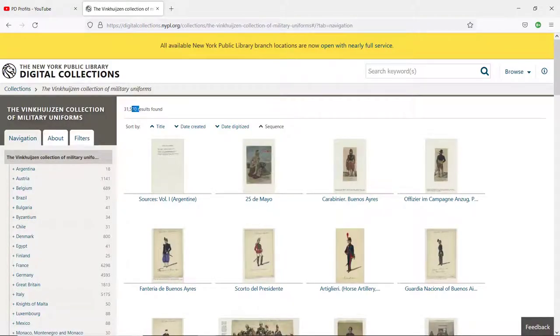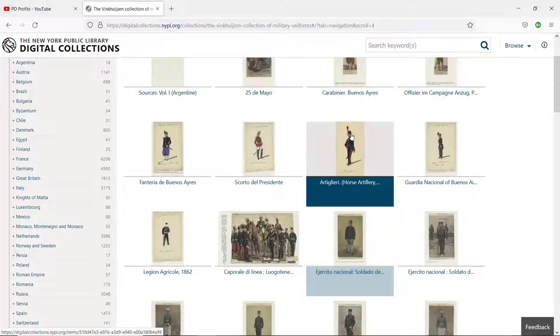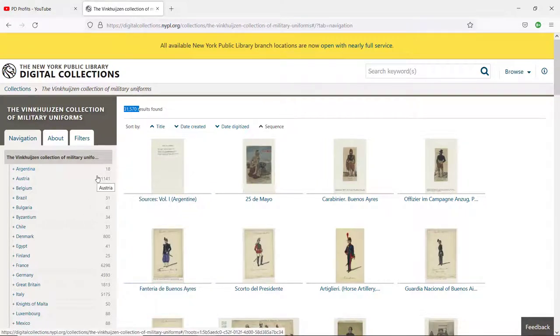As you can see, there are over 31,500 results. Not all are in great condition, but the majority are great quality scans that can be edited and used in your designs for Etsy, print on demand, personal invitations, or whatever you want. On the left-hand side we have a navigation bar — all countries listed here have numbers next to them indicating the number of illustrations available.